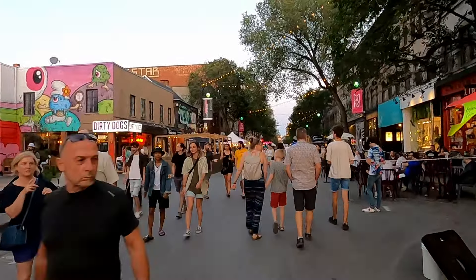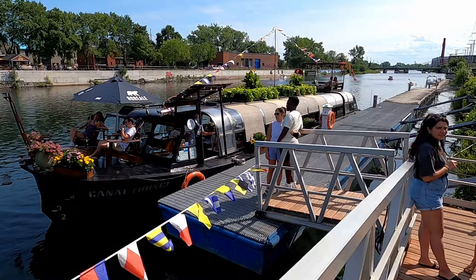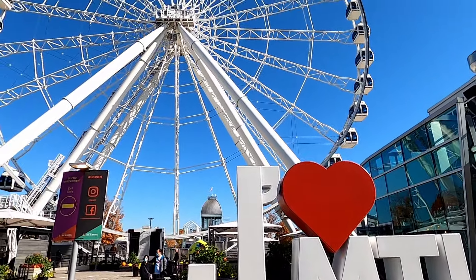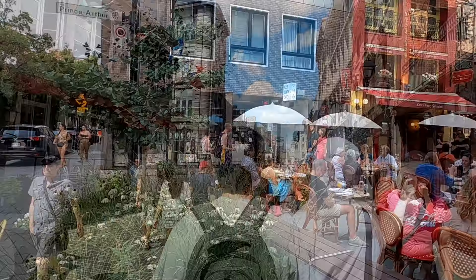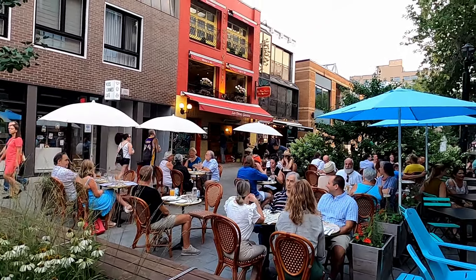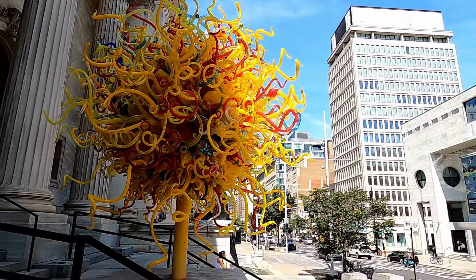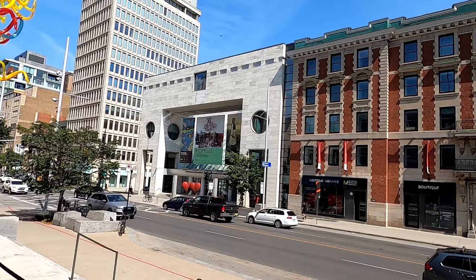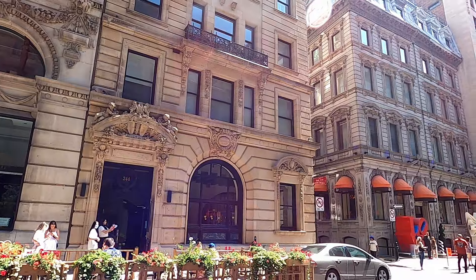Today we're going to share with you some of our favorite Montreal experiences so that hopefully you can get some idea on what to do on your trip to Montreal. We'll show you Montreal's top attractions and best things to do — from the historic streets of Old Montreal and the picturesque Le Plateau neighborhood, to scenic nature walks, art and history museums, stunning centuries-old architecture, lively street festivals, and phenomenal food. So without further ado, let's dive right into our Montreal travel guide.